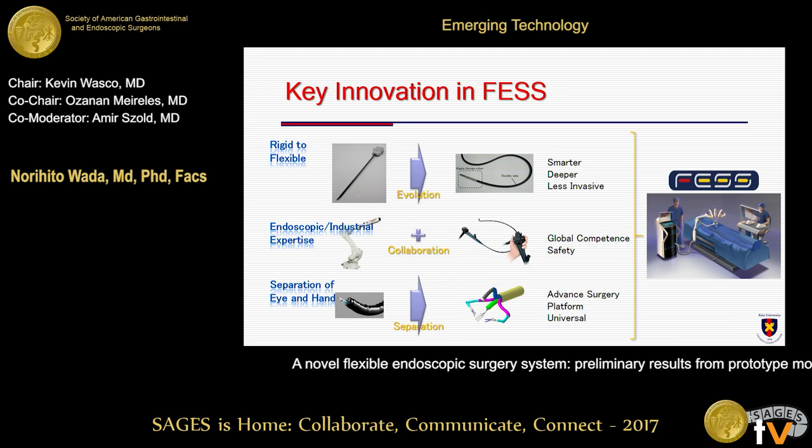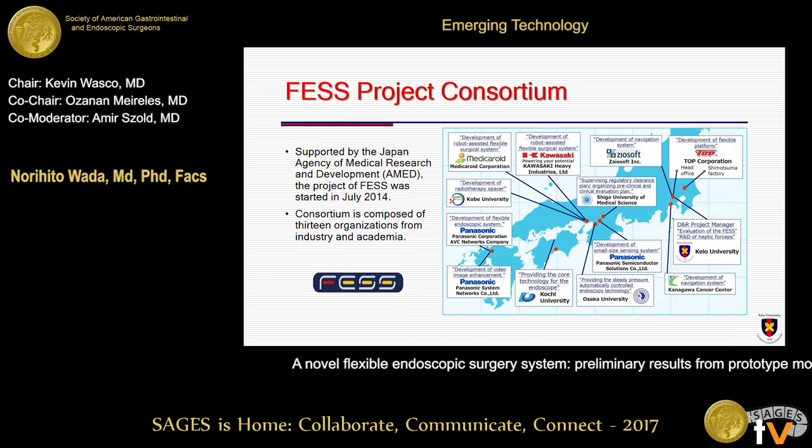Our Flexi robot adds novel values for endoscopic surgery, such as independent articulation of the endoscopy from the robotic arms. The flexible structure makes the device smaller and the cost lower, and enables the tips of the robot to reach deep into the body. We studied the R&D project of FES by organizing a consortium consisting of an industrial robot company, Kawasaki, and the endoscopy company, Panasonic, and Medical Instruction Engineering Academia, with a grant from AMED, starting in July 2014.